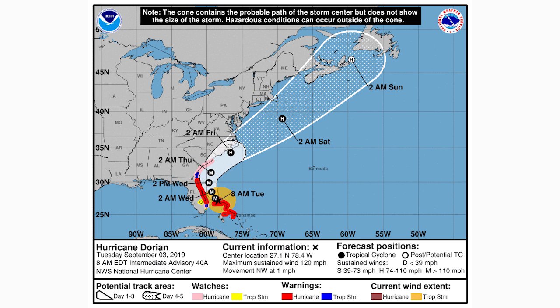Here are your hurricane force wind speed probabilities. Within the oranges and reds, that's where your 50 percent chance and above are — you can see none of that comes on land. But those yellows do come on land for the South Carolina and North Carolina coasts, where we're expecting a 20 to 50 percent chance of hurricane force winds. The Florida and Georgia coastline will be receiving at least tropical storm force winds along the entire coast, basically from where it's at now up through northern Georgia and southern South Carolina, and then hurricane force winds are expected north of there.